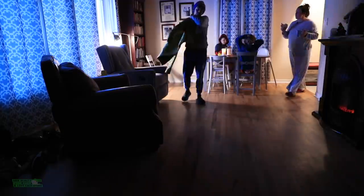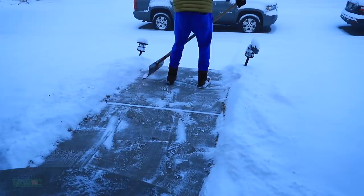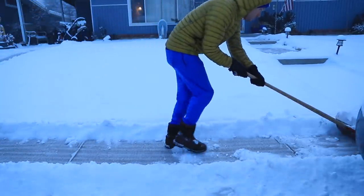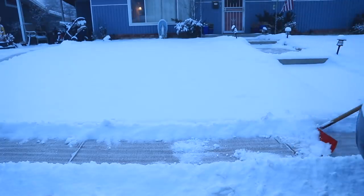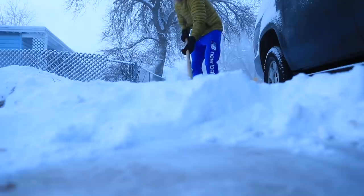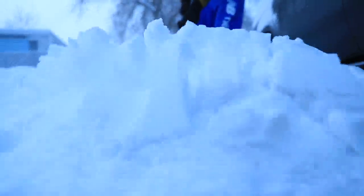I'm gonna go shovel, I'll be right back — creep the car. I think we're gonna let the snow plows go through before I go for my run. I want to get a good one in, so let it clear off a little bit.